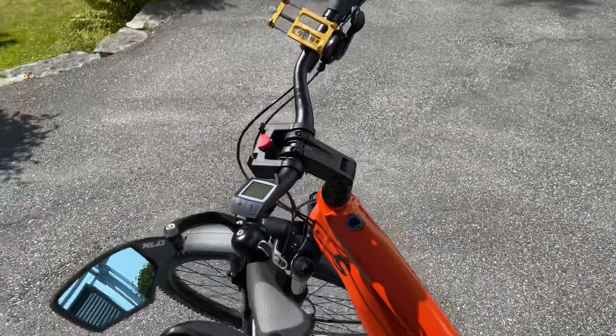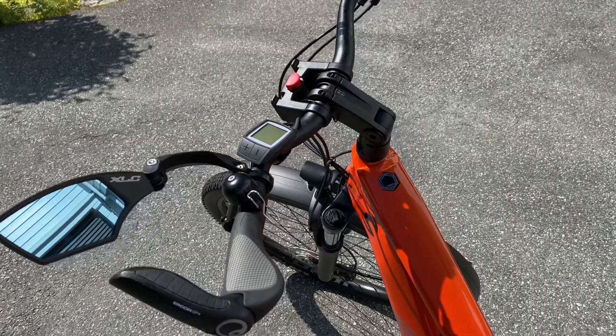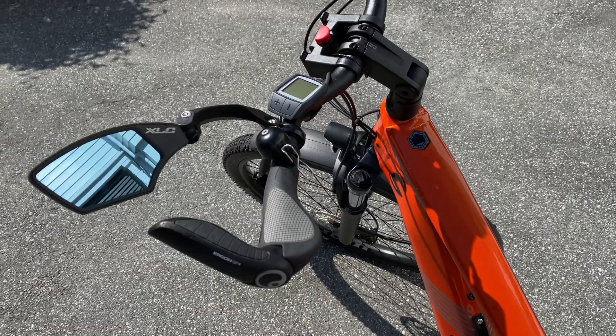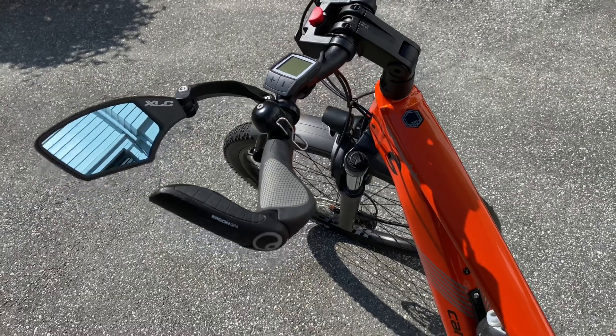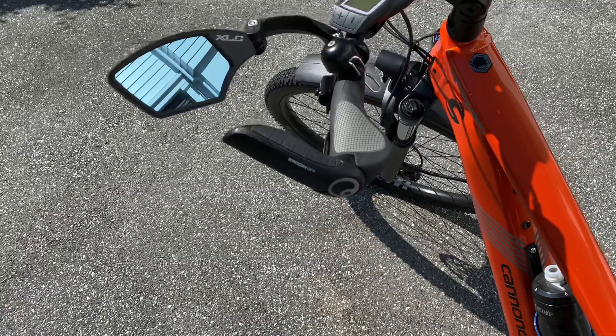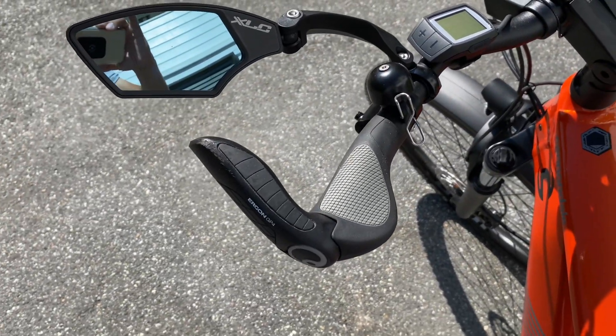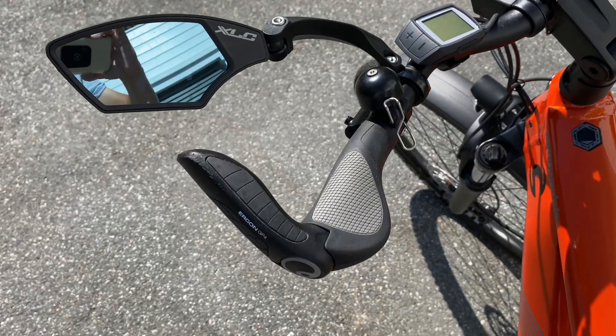I changed the handlebar, put on a more Ergon Medic bar for a more upright position. And then I put on the Ergon GP4, which gives me the opportunity for more power on my climbing.